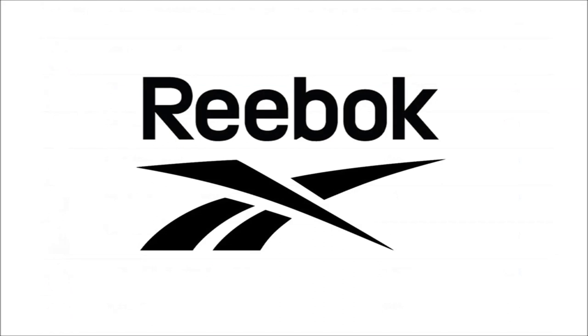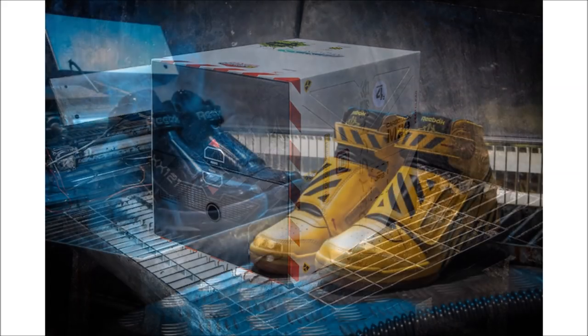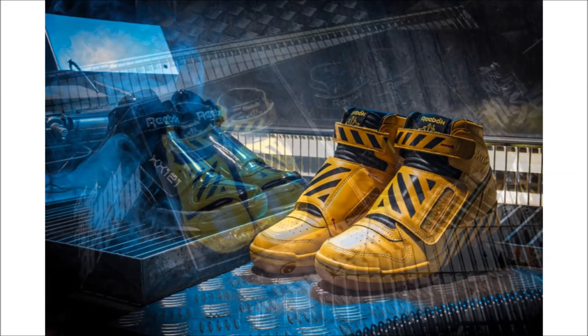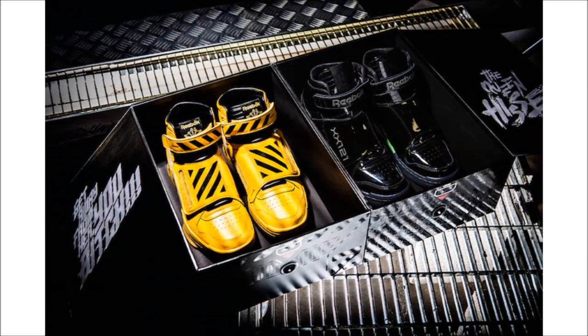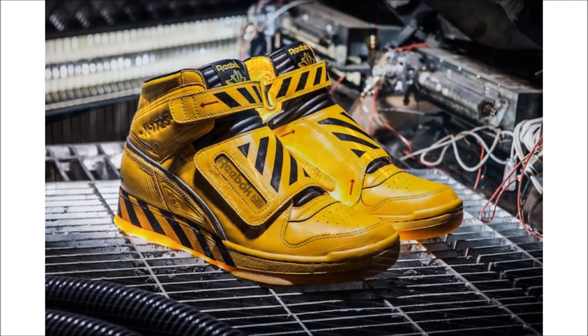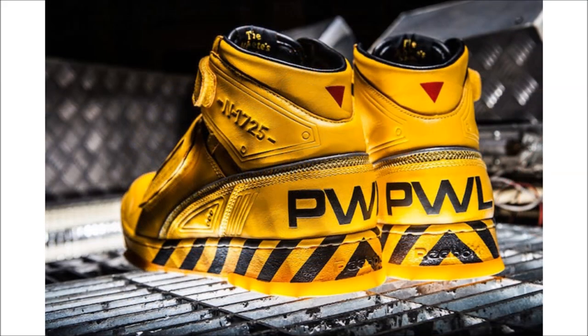Time for some sneaker news, and we're going to start with the Reebok Alien Stomper Final Battle Pack. Inspired by the epic final battle scene, the Alien Stomper is featured in a special two-colorway pack — one yellow and black striped colorway inspired by Ripley's Power Loader robotic cargo suit, and the other in a glossy finish referencing the Xenomorph Queen. They drop on July 18th as a pack for $325.